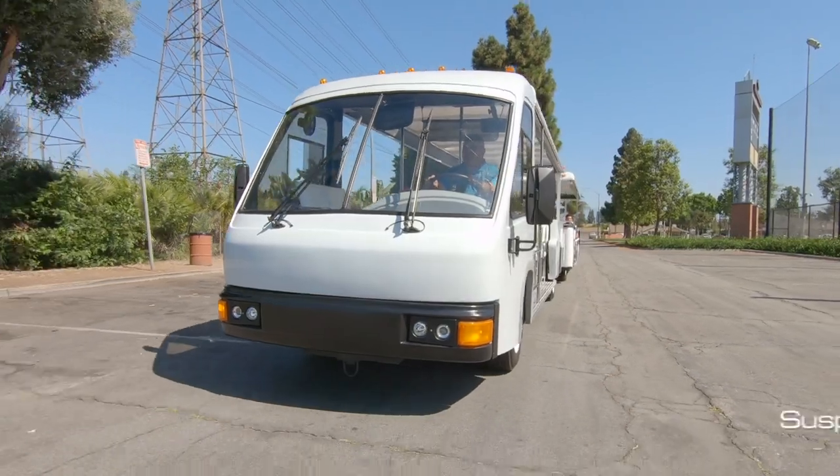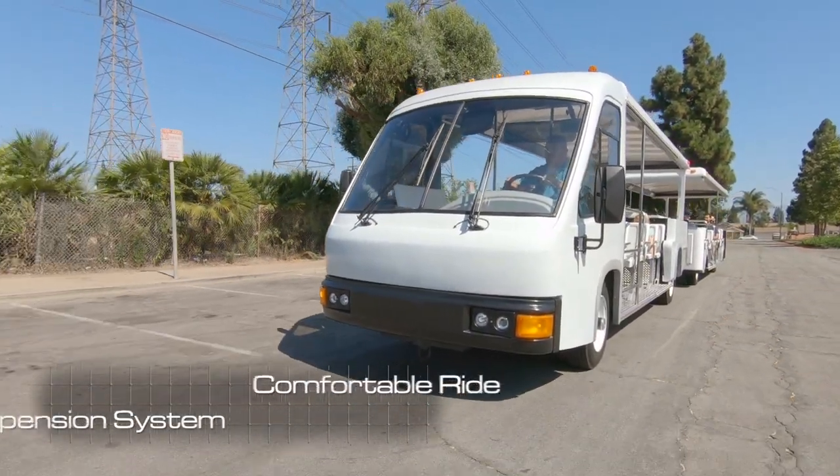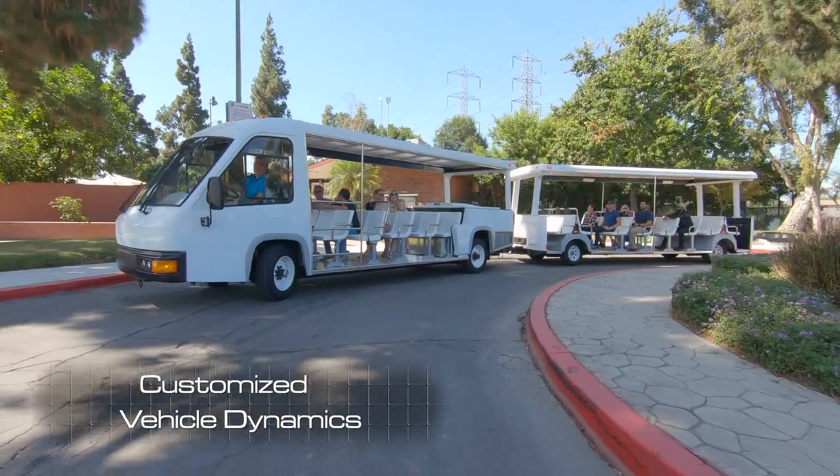It features a highly efficient suspension system that makes it a very comfortable ride, in addition to a highly adjustable steering system that allows us to tailor the vehicle's steering dynamics to the different requirements of the route.